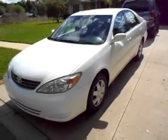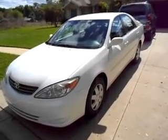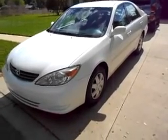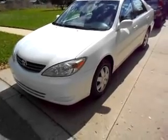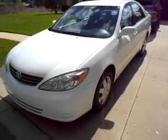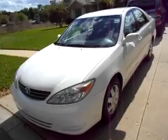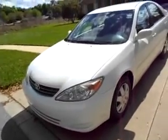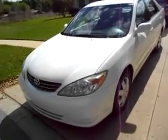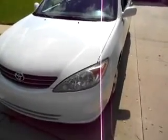Up for sale is my absolutely immaculate 2002 Toyota Camry LE. It's a four-cylinder, just been completely serviced, it's got Michelin tires and brakes are new. It is a one owner, all original factory paint, never had an accident, never had any paintwork. It literally is in immaculate condition — a really nice car. We're going to zoom in and show you this car in detail.